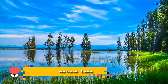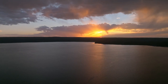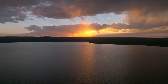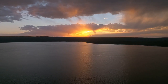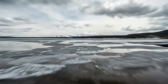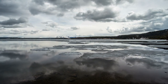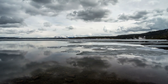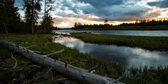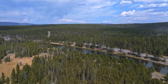Number 9: Yellowstone Lake. Sitting at more than 7,000 feet above sea level and offering 141 miles of shoreline and a surface area of 132 square miles, this is one of the largest high-elevation lakes in North America. While the water is too cold for swimming, boat tours, kayaking, and canoeing are popular activities for exploring the water. We recommend a guided kayaking tour with an experienced guide who will teach you kayaking techniques and show you up-close views of geysers from the water.